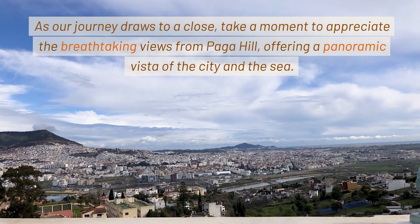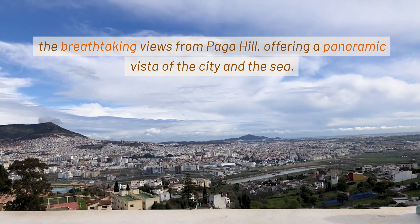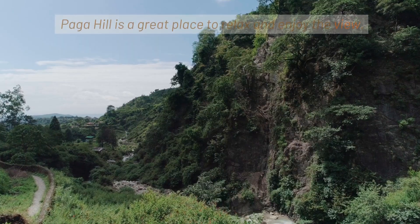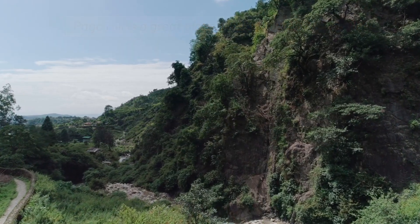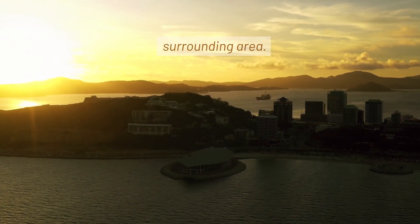As our journey draws to a close, take a moment to appreciate the breathtaking views from Paga Hill, offering a panoramic vista of the city and the sea. Paga Hill is a great place to relax and enjoy the view, offering stunning panoramic views of Port Moresby and the surrounding area.